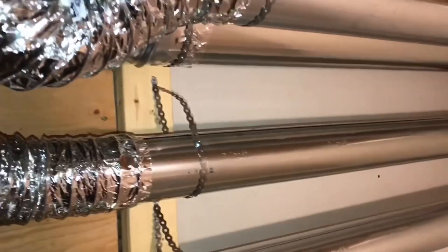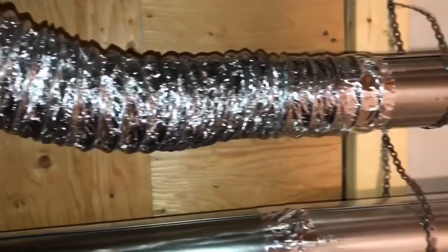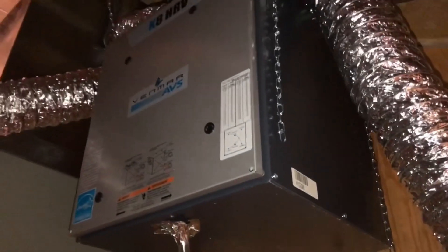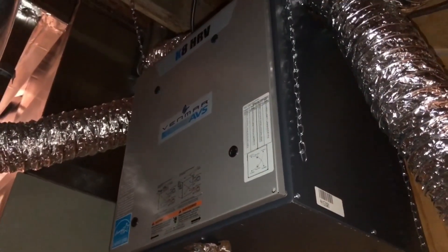As soon as I found this thing under the stairs, I knew it was going to be a problem because the ductwork is way too small for this massive 5,200 square foot home. There should have been 6 inch ducts extending through here to the HRV system. It's only 86 cubic feet per minute of movement.